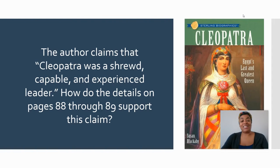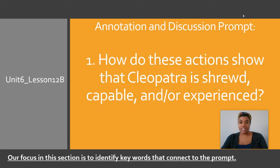Moving to our discussion prompt, which goes back to question three: the author claims that Cleopatra was a shrewd, capable, and experienced leader. How do the details on pages 88 through 89 support this claim? So scholars, on your sheet of paper, label it 12B. Today's date is May 5th. The discussion prompt is: how do these actions show that Cleopatra is shrewd, capable, and or experienced? Be sure to write our discussion prompt down. I'll give you a few minutes to do so.